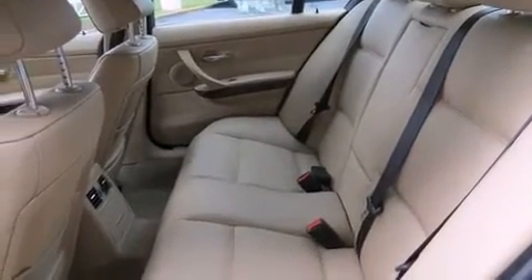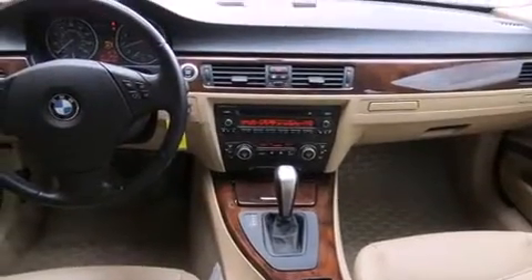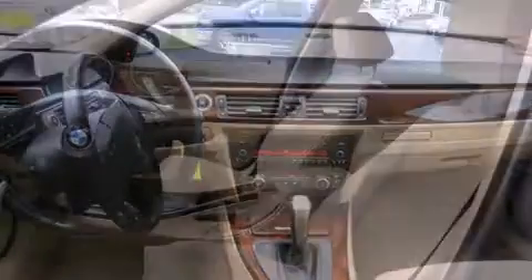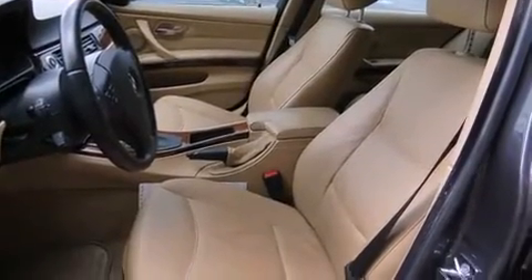BMW infused the interior with top-shelf amenities such as adjustable headrests in all seating positions, power front seats, front dual-zone air conditioning, and one-touch window functionality.